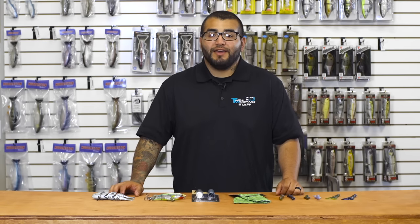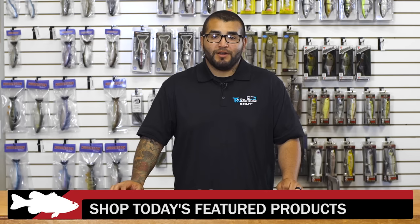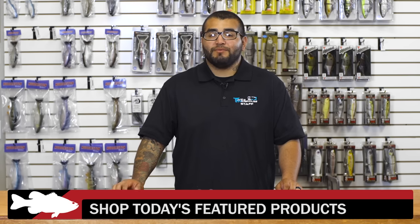Thank you guys for joining us today. For more detailed information on the products seen here, click on the link or images below. To check out everything that's new at Tackle Warehouse, click the link in the description, and be sure to check back next week for more of What's New at TW.